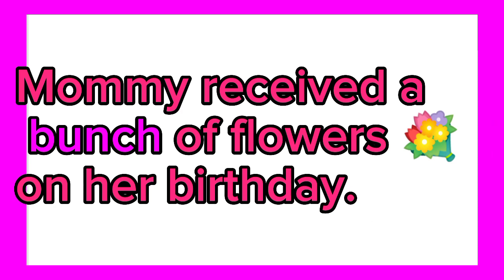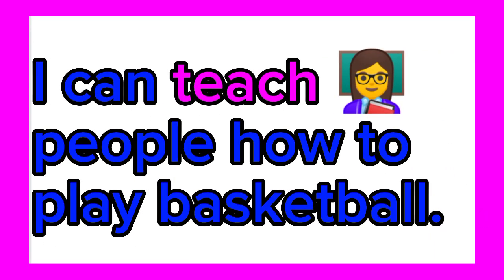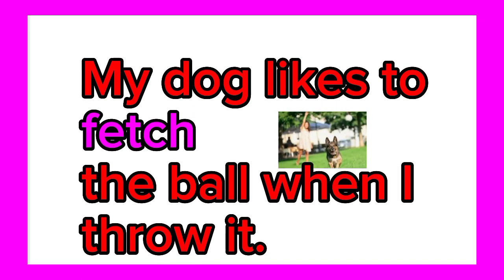Mommy received a bunch of flowers on her birthday. No one is allowed to touch me without my consent. I can teach people how to play netball. I always struggle to catch the ball when I play.